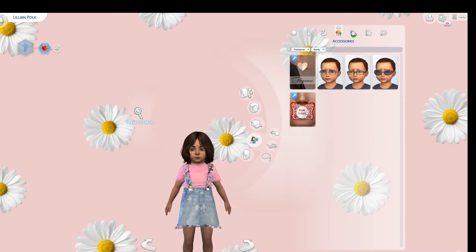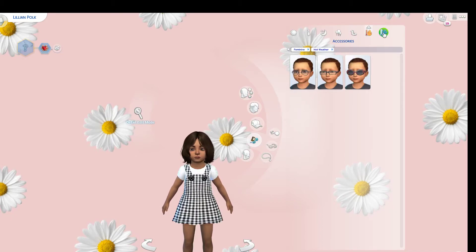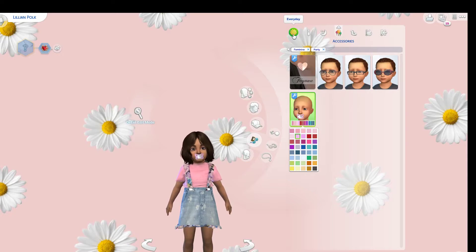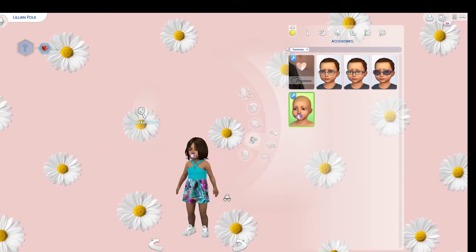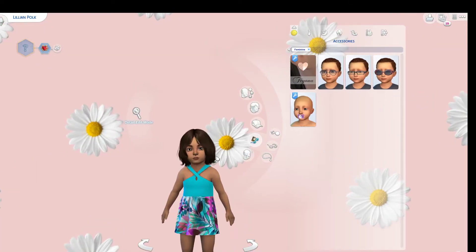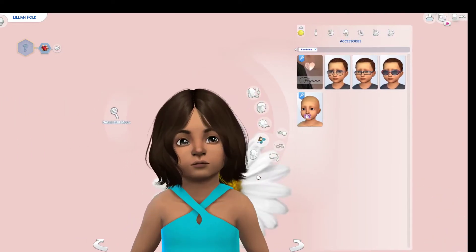For party wear, she doesn't need a pacifier there. Maybe we'll just give it to her in party wear. We'll never really see her in party wear but she's so cute. Actually, maybe we won't have one in everyday. I like her better like that. Oh my gosh, she's so cute — Lillian! So that's Lillian.